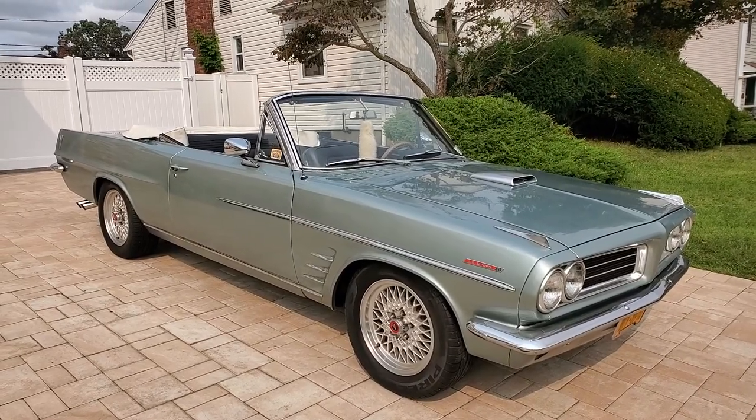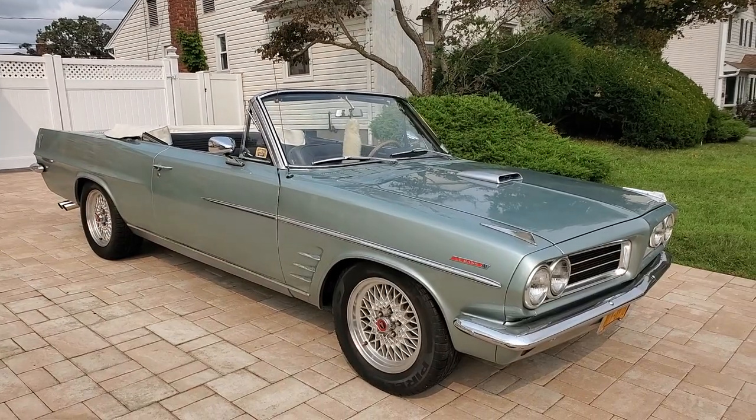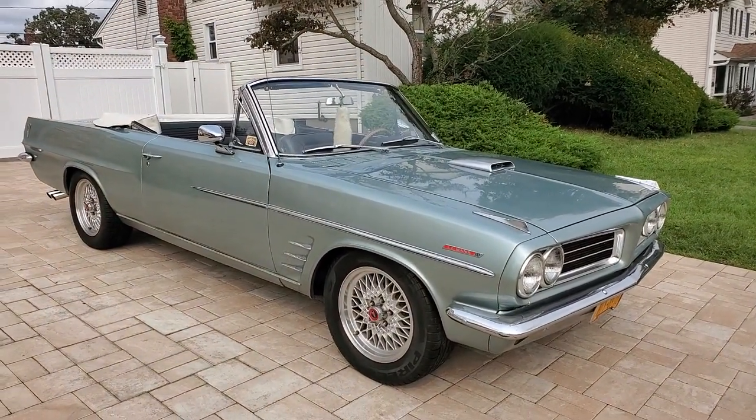Hey guys, thanks for joining us today. Mike here at Weeby Autos. Today I have a pretty rare car — it's a 1963 Pontiac Le Mans convertible. You rarely ever see these. Nice car.